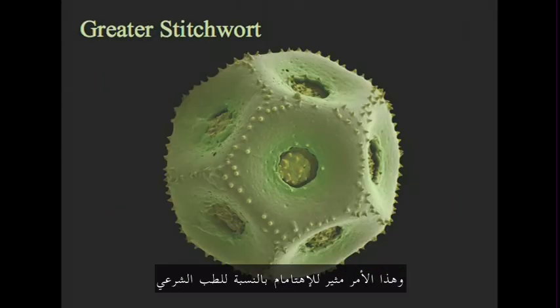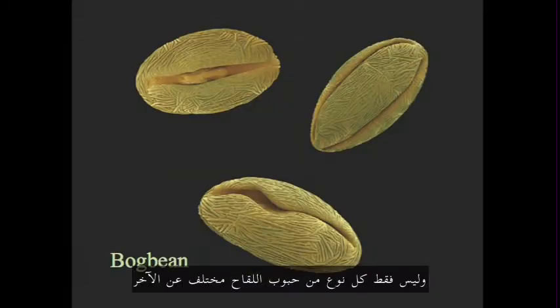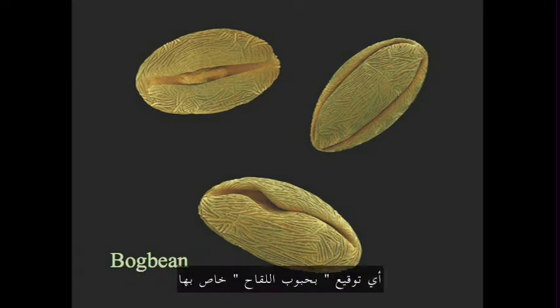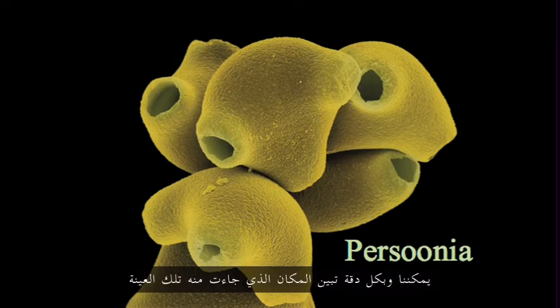And this is where it gets interesting for forensics. Pollen is tiny, it gets onto things, and it sticks to them. So not only does each type of pollen look different, but each habitat has a different combination of plants — a different pollen signature, or a different pollen fingerprint. By looking at the proportions and combinations of different kinds of pollen in a sample, you can tell very precisely where it came from.